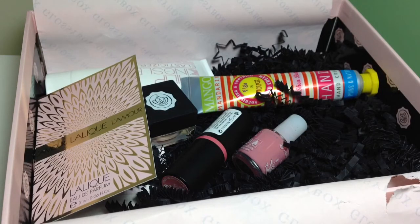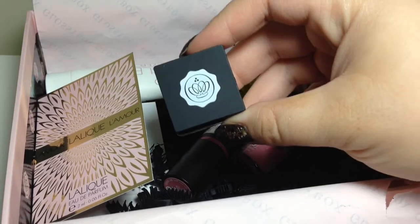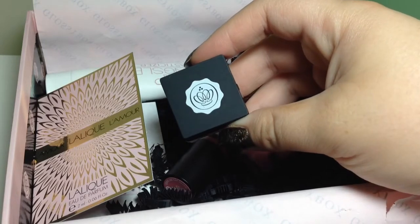So there is the content and I will start off with the first one. The first one is a Glossy Box own product, or at least it was made specifically for them.